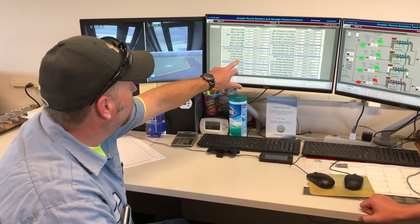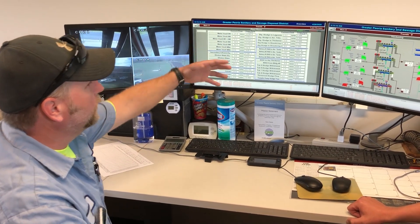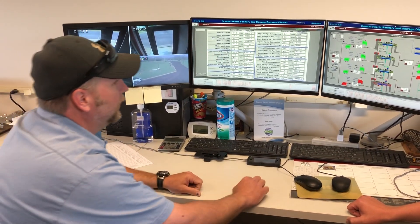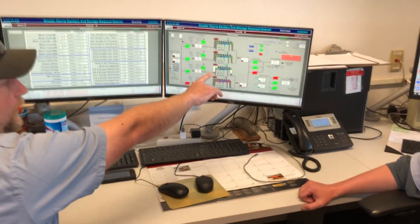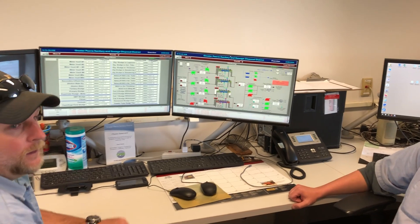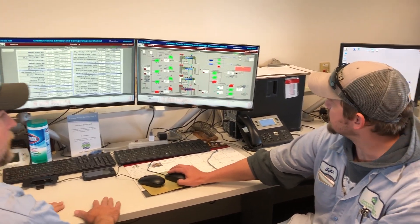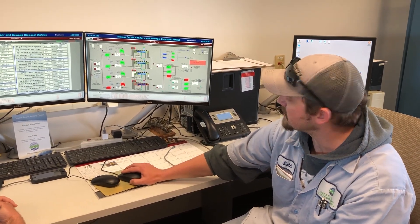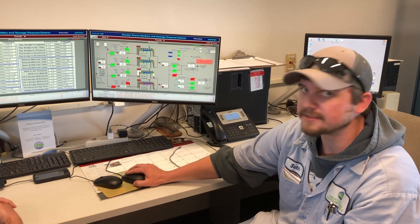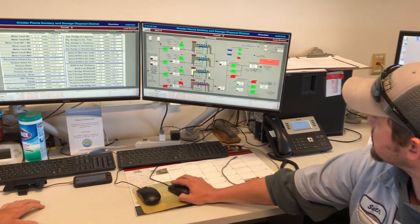We can see our tertiary, what's going on out of our primaries, our M3s, M1s, and M2s, which are different interceptors coming in. This screen over here is the GBT gravity belt thickener building, which shows our thickened sludge, our pumping rate, and our feed wells. We monitor to see if the wells are building and make adjustments as needed — it's a very good indicator of what's going on in the building just by watching the pumping rate.